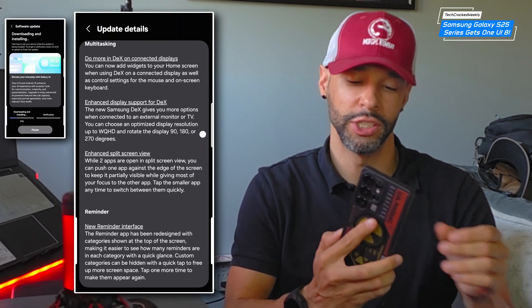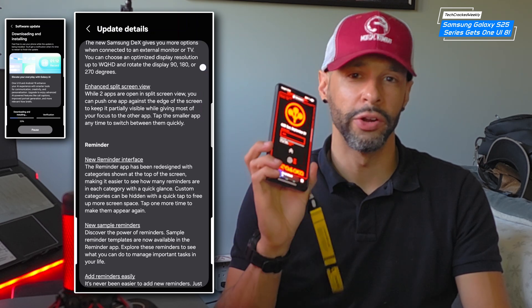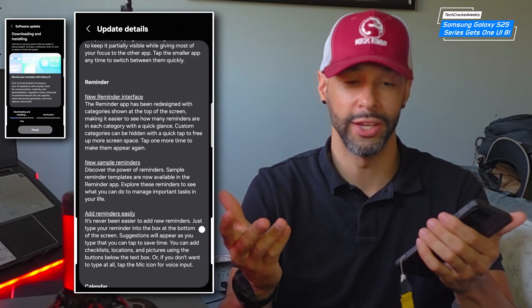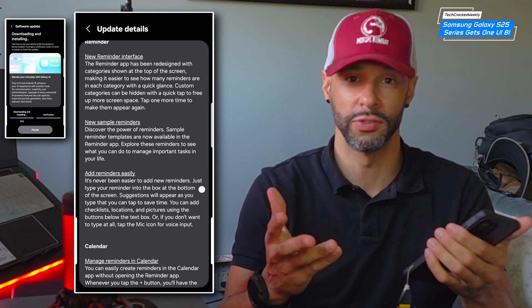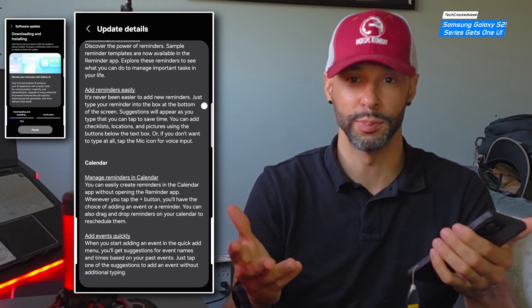This is becoming your all-around AI companion and computing device. And it's important to note that Samsung is leading in this area — they do it better than Google with their Pixel and a lot better than iPhone from what I can tell.